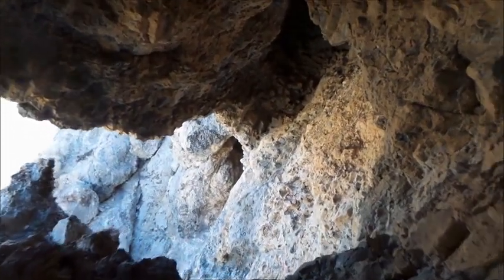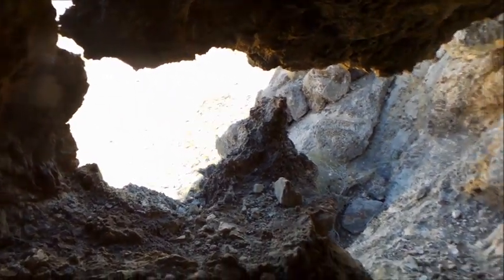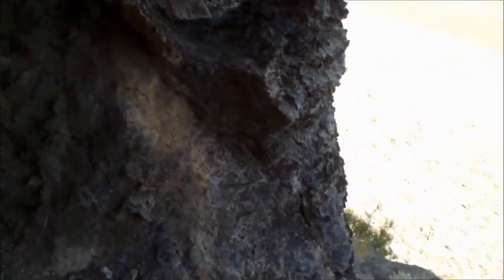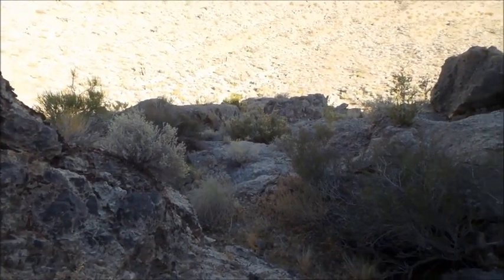That's a pretty cool cave — you got two entrances and a little crack up in there. Okay, we're back out here. You don't have to go around that cliff. I'm going to head down right here and we'll go over to a different area.